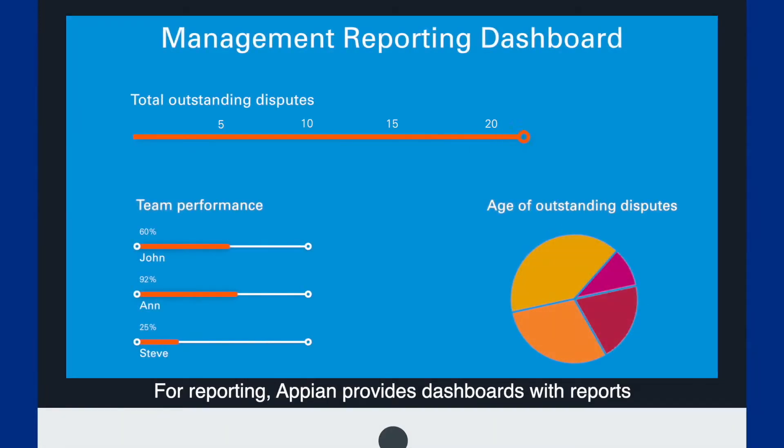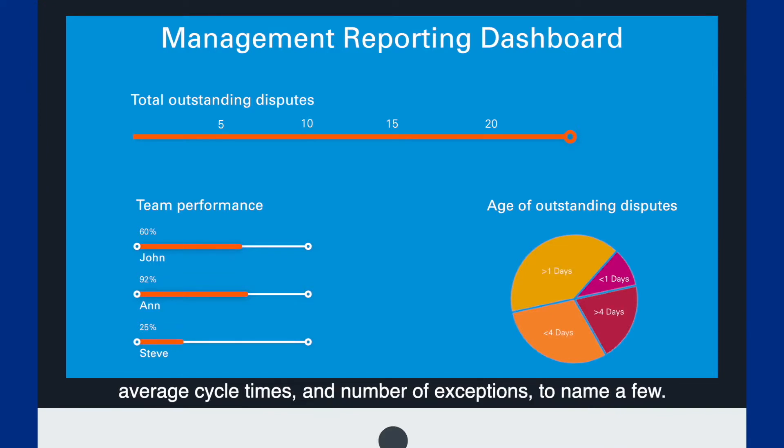For reporting, Appian provides dashboards with reports that can show processing volumes, service level agreements, average cycle times, and number of exceptions, to name a few.